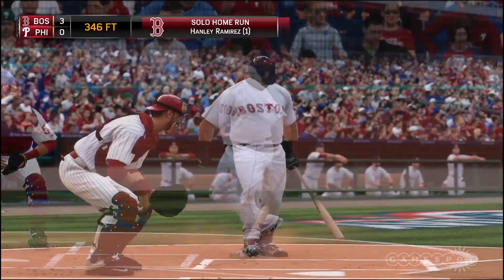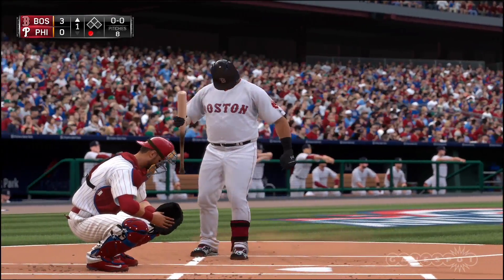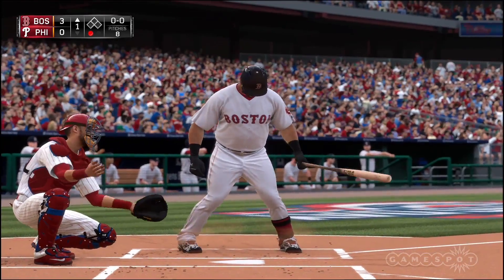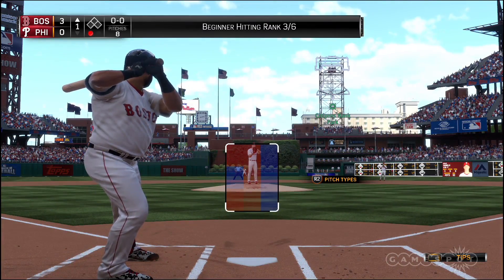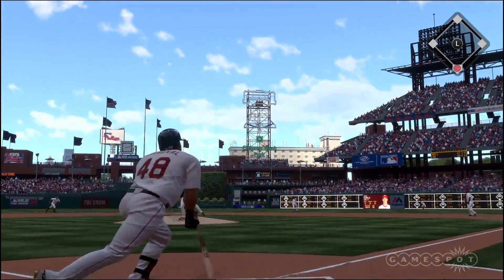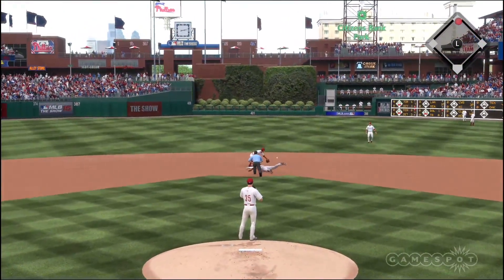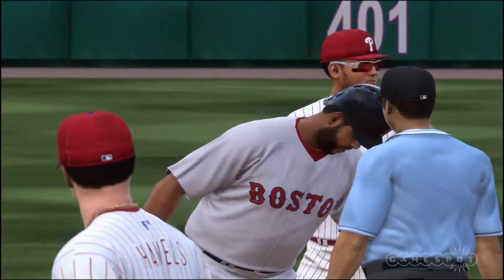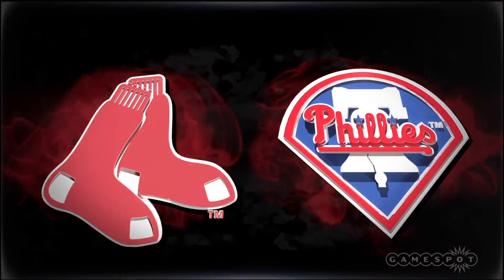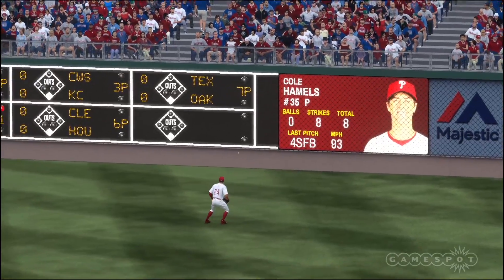The bases are empty with one man gone, and standing in now is the versatile Pablo Sandoval. Here's the first pitch — swing and a shot toward right center, and this will find the gap for Sandoval. Should be extra bases — the throw into second, and he's going to make it there barely, into second base with a double. That's now three extra base hits coughed up in the first inning, and a lot of times that doesn't bode well for sticking around late into a ball game. He's going to need to turn things around right now, or he might be looking at a real short outing.